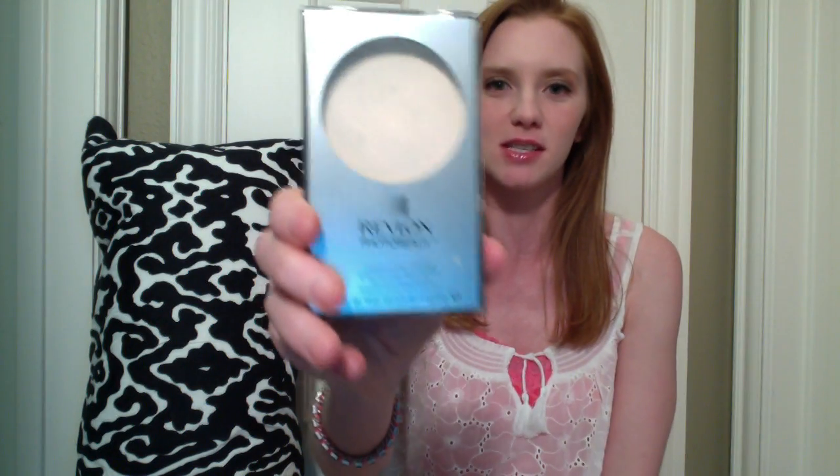Starting with makeup items, the first item I got is a powder. I go through a lot of powder — in fact, this isn't even the first powder I bought since my last beauty haul, this is actually the third. This is Revlon Photo Ready in Translucent. I've been really loving translucent powder lately. I think I first saw it on Beauty by Sienna's channel. It's actually what I have on right now and I think it just looks so natural and beautiful.